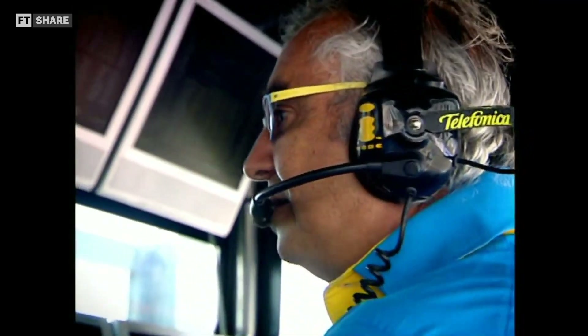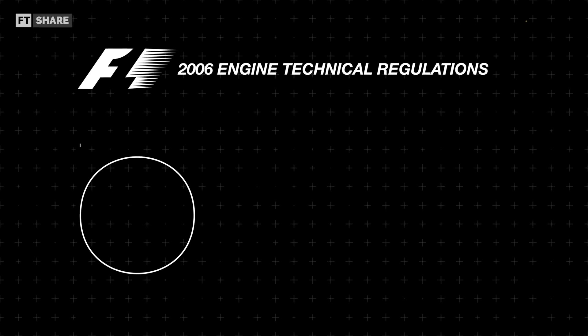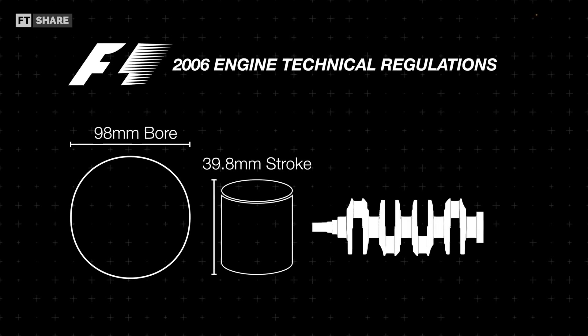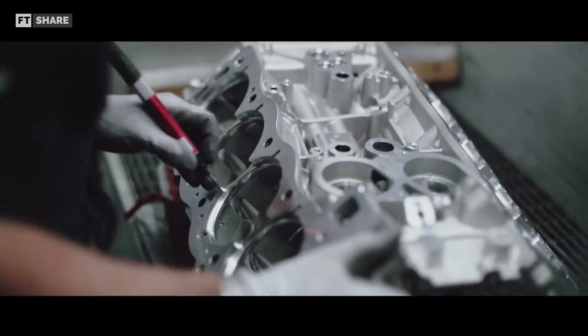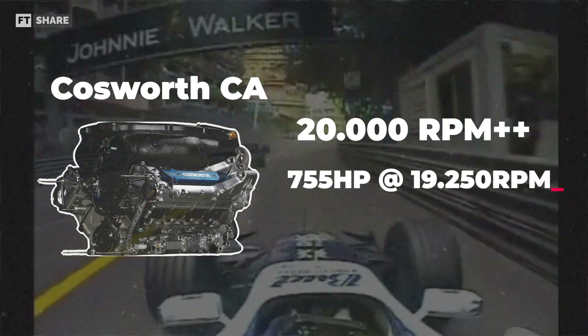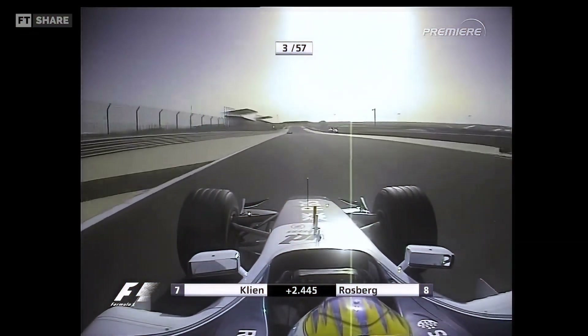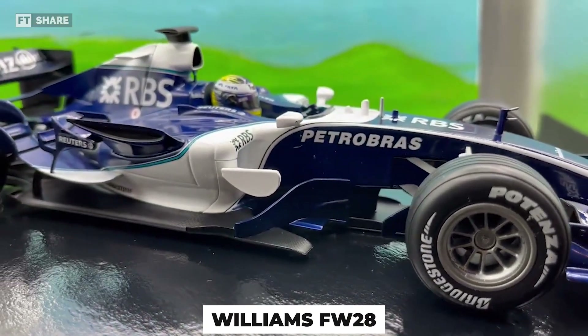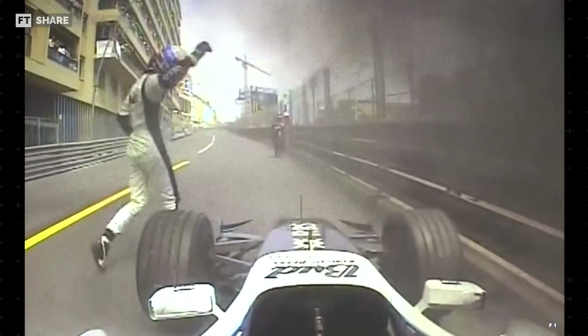Very high RPM capabilities can be observed in Formula One engines, especially during the 2006 season. Technical regulations required V8 engines with a maximum capacity of 2.4 liters, a bore diameter of 98 millimeters, a stroke of 39.8 millimeters, and no RPM limitations. Engineers maximized RPMs to extraordinary levels — the Cosworth CA engine reached over 20,000 RPM, producing 755 horsepower at 19,250 RPM and about 214 pound-feet of torque at 17,000 RPM. However, the Williams FW28 car using the Cosworth CA engine experienced handling and reliability issues throughout the 2006 season, so the engine was unable to reach its full potential.